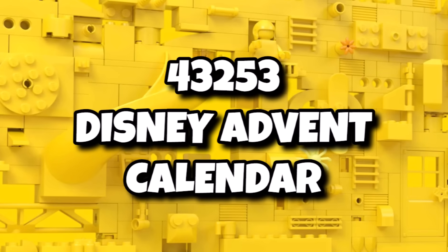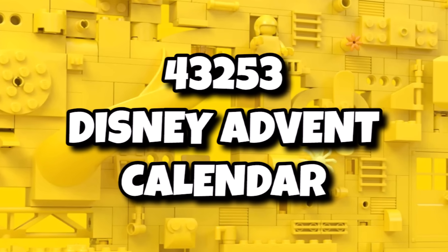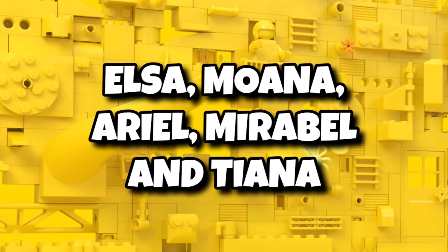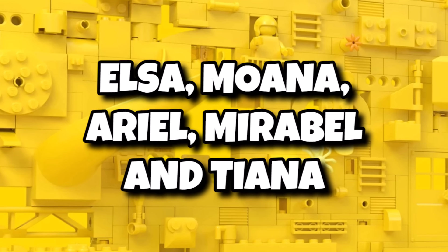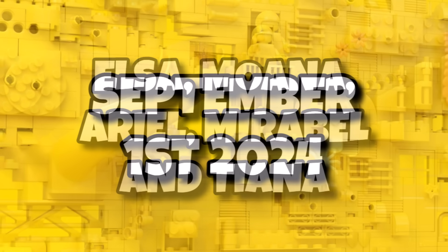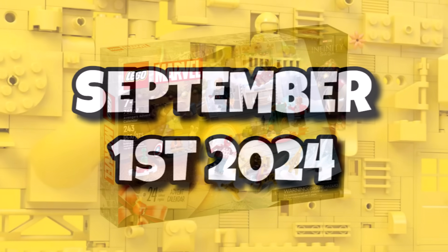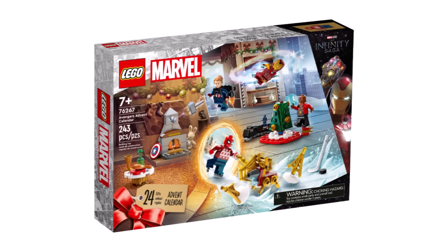A brand new addition to the advent calendar range is set number 43253 — the Disney Advent Calendar — featuring minifigures or minidolls of Elsa, Moana, Ariel, Maribel, and Teyana. It'll launch at the usual advent calendar price for your country on September 1st, 2024. A brand new license joining the advent calendar lineup — it'll be interesting to see if they drop one of the existing ones next year.